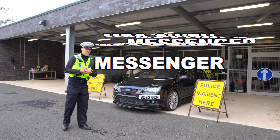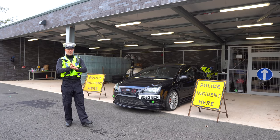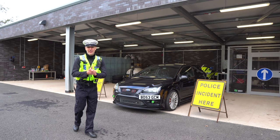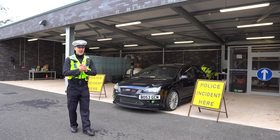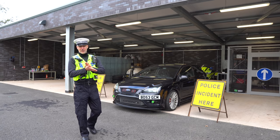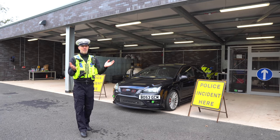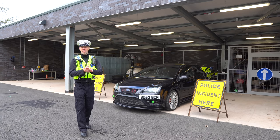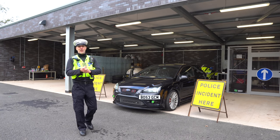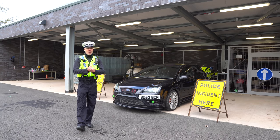Welcome back to the channel. We're going to call it NPS Messenger Channel now, and today we're going to look at why do you get stopped. Before I joined the police I've had loads of modified cars. One in particular got me stopped very regularly, which was a Fiesta RS Turbo. I used to get stopped every time I drove it, and hopefully what I can show you today might stop you getting that hassle.